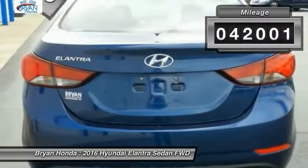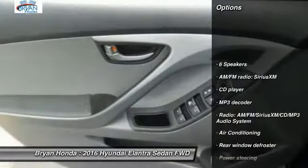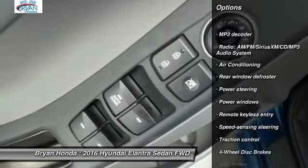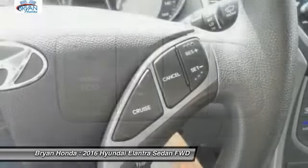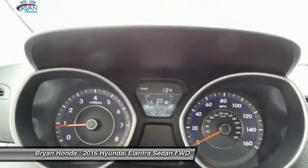This vehicle has less than 45,000 miles. Here are some of this vehicle's great options: traction control, dual airbags, power steering, four-wheel disc brakes, center armrest, electronic stability control, power windows, CD player, and trip computer.